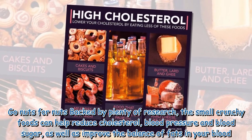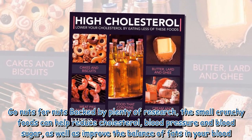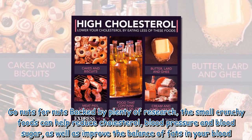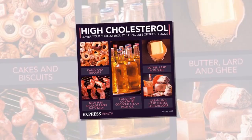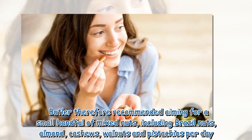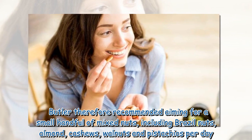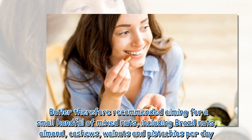7. Go nuts for nuts — backed by plenty of research, the small crunchy foods can help reduce cholesterol, blood pressure and blood sugar, as well as improve the balance of fats in your blood. Dr. Butler recommended aiming for a small handful of mixed nuts, including Brazil nuts, almonds, cashews, walnuts and pistachios per day.